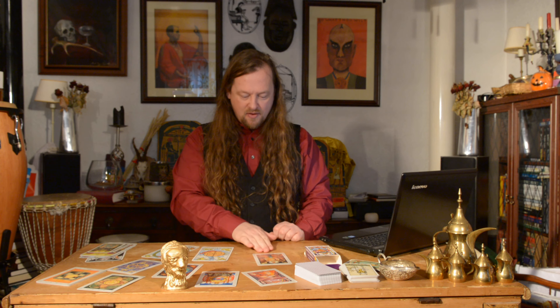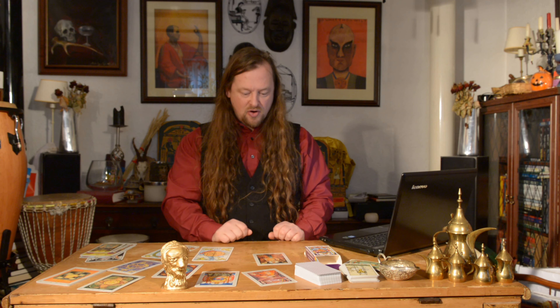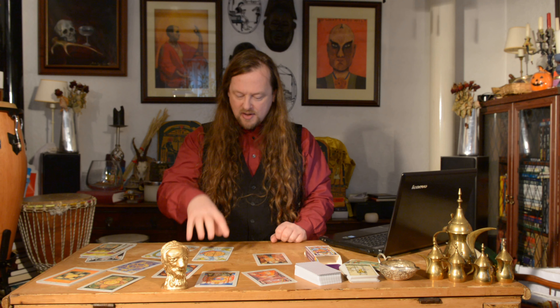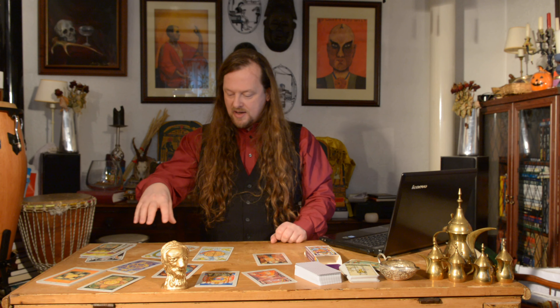Let's get on with looking at the Hierophant and the animals that feature, or the Kerubic styles of images that feature around it, as well as the animals or Kerubic styles that feature around the Wheel of Fortune and the World.